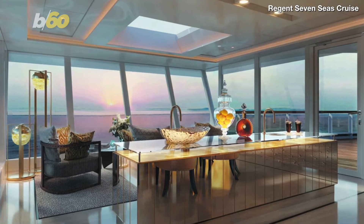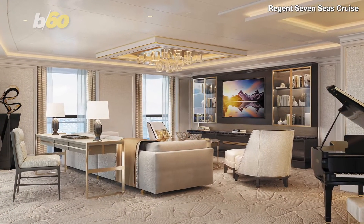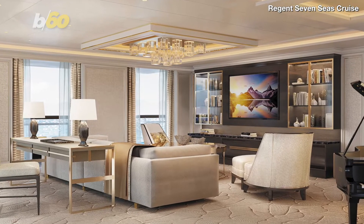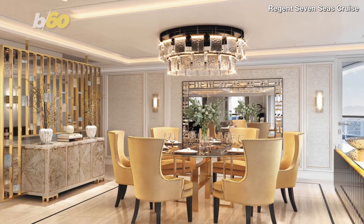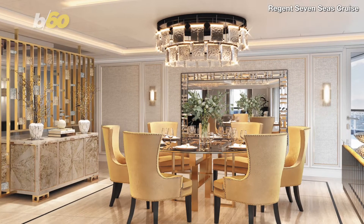Region 7C's Splendor, which bills itself as the world's most exclusive residence at sea, will push luxury and your wallet to a whole new level. According to Lonely Planet, the suite is over 4,000 square feet and can accommodate up to six guests.